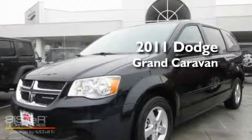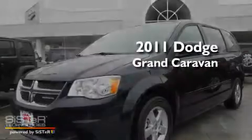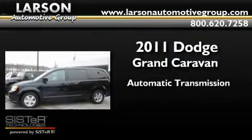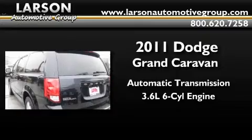This is a brand new 2011 Dodge Grand Caravan. This minivan has an automatic transmission and a 3.6 liter V6.